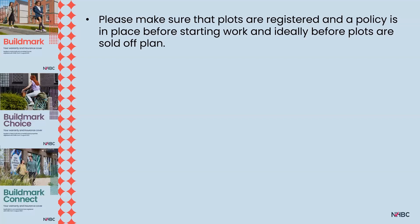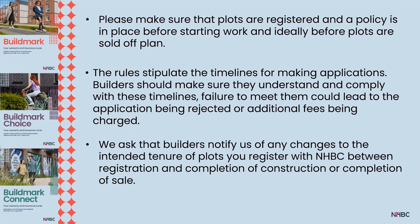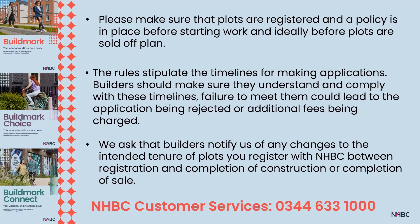Please make sure that plots are registered and a policy is in place before starting work, and ideally before plots are sold off plan. The rules stipulate timelines for making applications and builders must understand and comply with these, as failure to meet them could lead to applications being rejected or additional fees being charged. We ask builders to notify us of any changes to the intended tenure of plots. If unsure which product to choose or needing to amend policy details, please call customer services on 0344 633 1000.